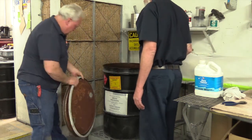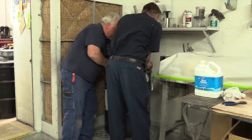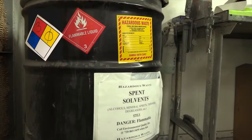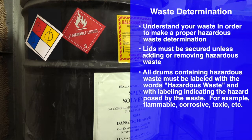Secured lids and affixed labels are a requirement under RCRA. It's important to understand your waste in order to make a proper hazardous waste determination. Lids must be secured unless adding or removing hazardous waste. All drums containing hazardous waste must be labeled with the words 'hazardous waste' and with labeling indicating the hazard posed by the waste.